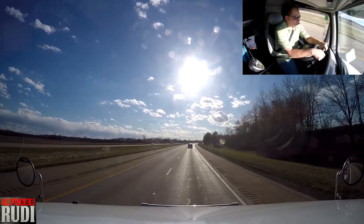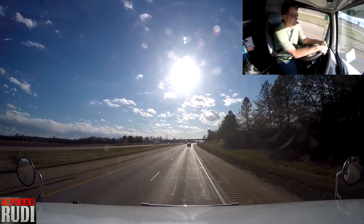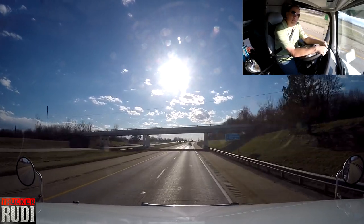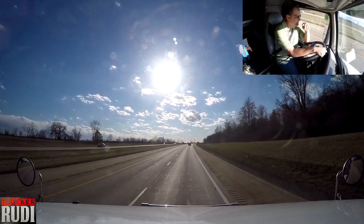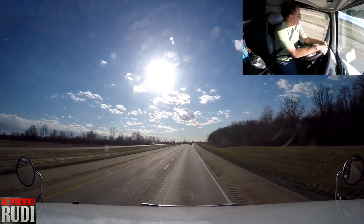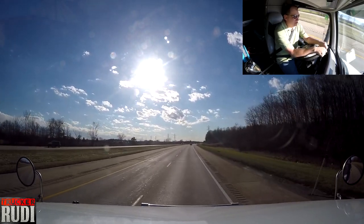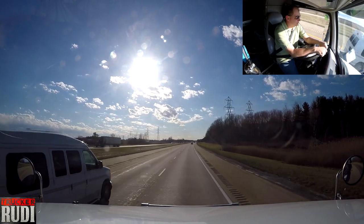Ladies and gentlemen, here we are now officially in Ohio. We did not want to fuel up there in Pennsylvania or New York because the fuel is a lot more expensive over there. We made a little pit stop up here in Ohio at the Flying J. We fueled the truck up, and then I went inside and had me a shower — a much needed shower. It was definitely overdue, that's for sure.